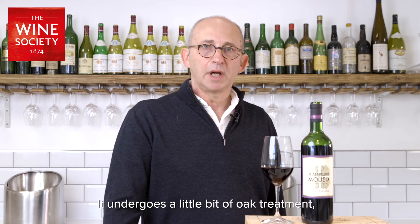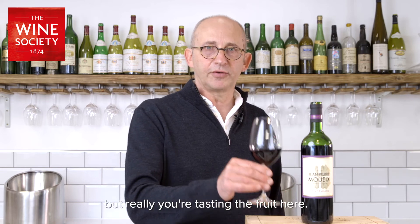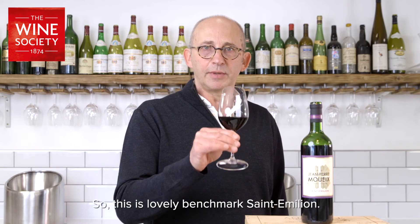It's 85% Merlot and 15% Cabernet Franc, which is very typical of the area. It undergoes a little bit of oak treatment, but really you're tasting the fruit here. This is a lovely benchmark Saint-Emilion.